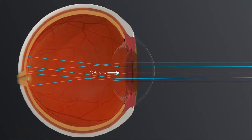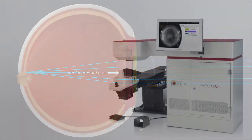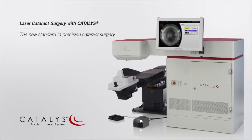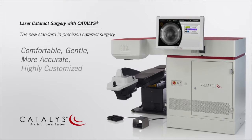Treatment for cataracts involves removing the cataract and replacing it with an intraocular lens implant. Many of the steps of cataract surgery that are traditionally performed using handheld tools can now be completed with a laser. Using the Catalyst Precision Laser System, your surgeon can provide you a comfortable, gentle, more accurate, and highly customized treatment.